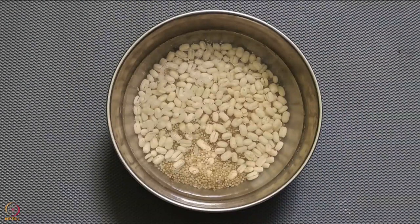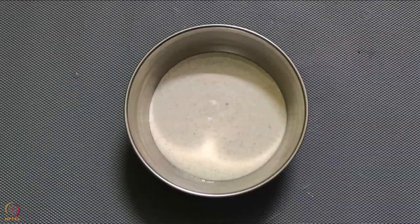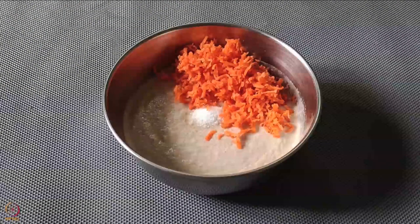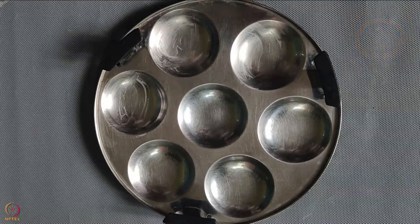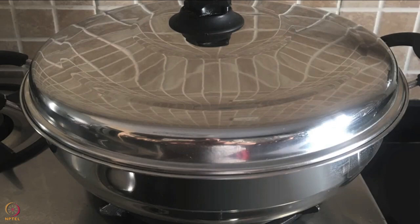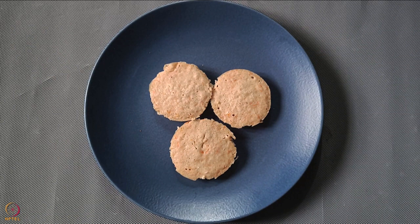Wash and soak little millet and black gram overnight. Next day, grind everything into a smooth batter using a little water. Transfer the batter into a bowl. Cover the bowl and leave it to ferment for 6 to 8 hours in a warm place. Once the batter is fermented, add salt and grated carrot and mix well. Grease the idli molds with oil or ghee. Pour the batter into the molds. Add 1 glass of water in the steaming vessel and place the mold in it. Close the vessel with a lid and steam the idlis for 15 to 20 minutes. Once done, allow the idlis to cool, remove them from the mold and serve. Little Millet Idli is ready.